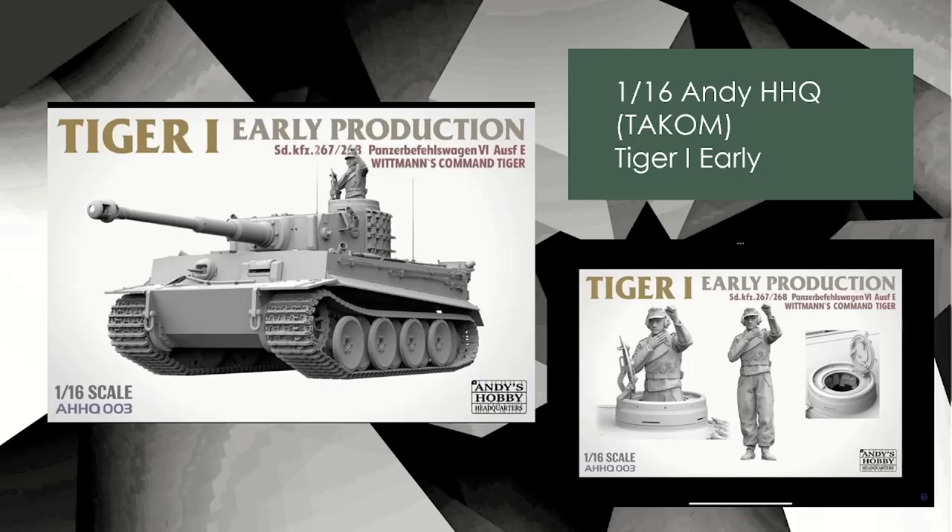Next up, 1/16 scale — Andy Hobby Headquarters Tiger One Early. As you know, he brought the Sherman maybe two or three months ago, and the first run pretty much sold out. Now we have the 1/16 scale Tiger One, Wittmann's command tiger. It's not badly priced — it's got some interior, not a full interior, retailing for around $150 US. Same as the Sherman, he doesn't have his own molding — these are TACUM kits that he white-labels.